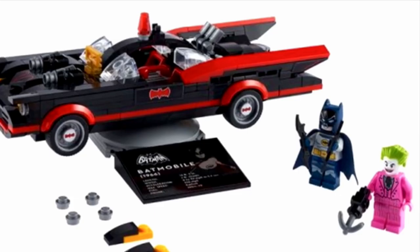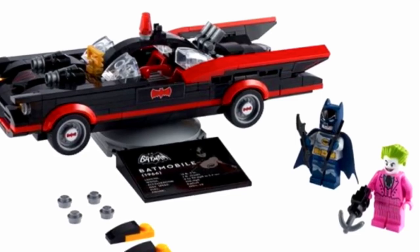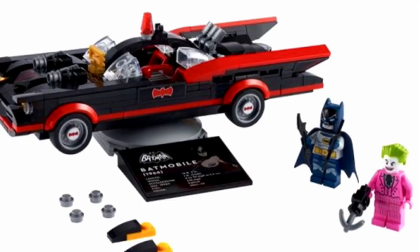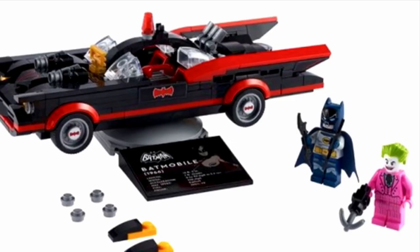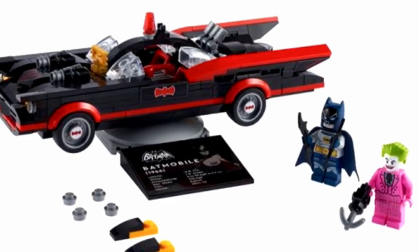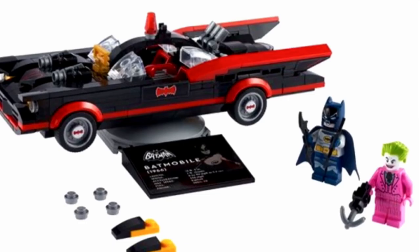For the Batman 1966 set, there's going to be Batman and the Joker. I wish there was Robin — that would have definitely been a plus — but maybe they were hitting the budget. It looks like they were planning to put Robin in there but just couldn't. There are some extra pieces you can use so that you can take off the stud shooters and make the front end of the Batmobile more smooth, and I just love that they're doing that.